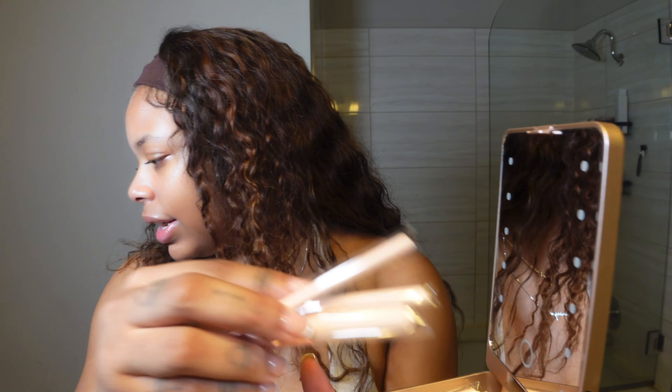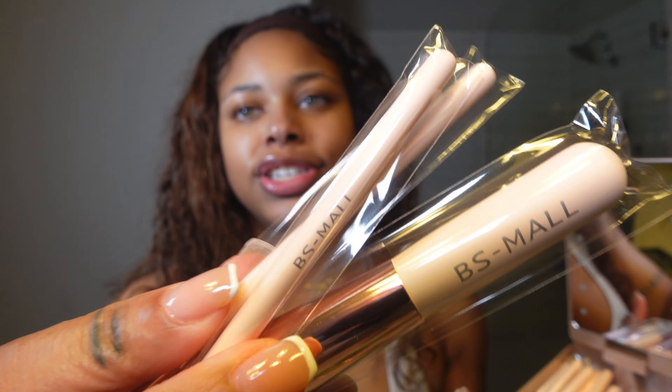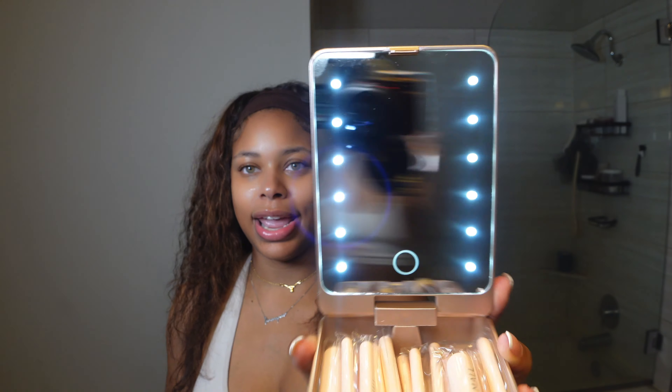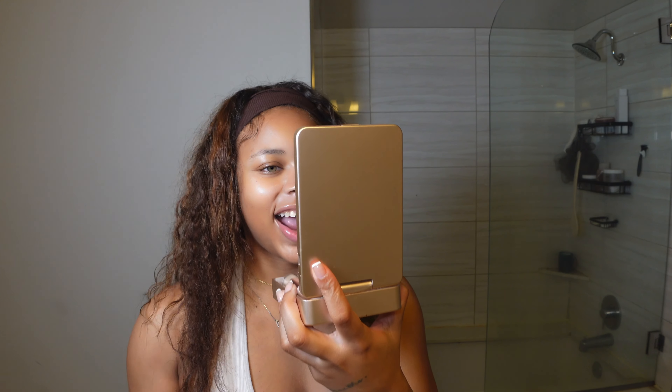Hey loves, welcome back to my YouTube channel. My name is Dom Kennedy. Go ahead and subscribe because you're gonna love it here. If you're new here, thank you for coming back and showing me some love. As you're seeing from the title and the thumbnail, I'm gonna show y'all how to do my in-depth makeup routine, which is the most complimented makeup routine that I do when I go out.